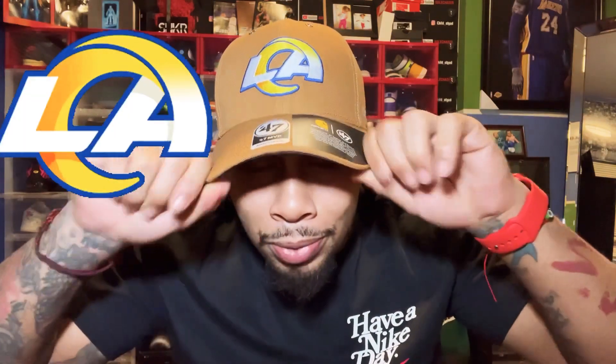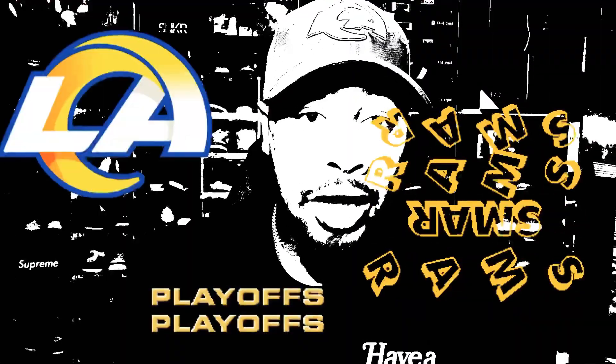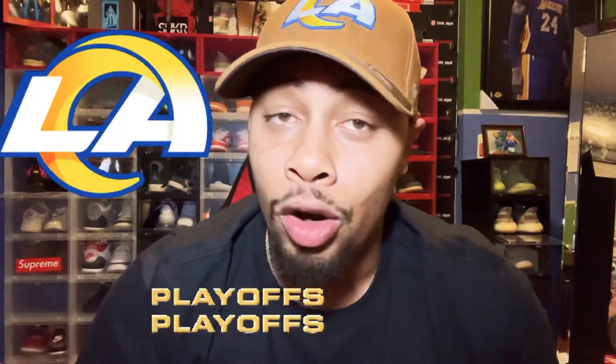Shoutout to my boys — y'all know we got that Packers game today, it's gonna be crazy. Divisional round, we got a good matchup with Adams and Ramsey, the whole offensive line against Aaron Donald. Hopefully we can come out victorious. I have us winning 27 to 25 — that's just my prediction. We're traveling up to Lambeau and hopefully we're gonna get that W.